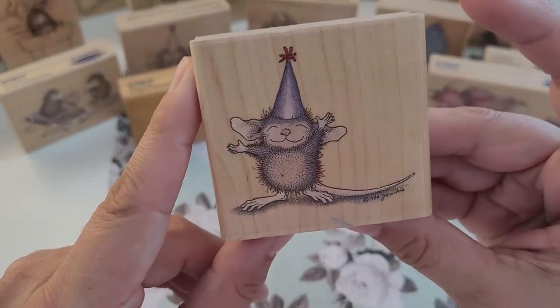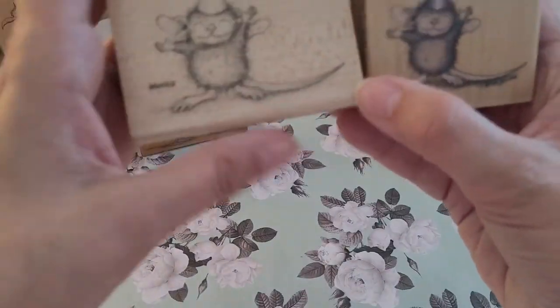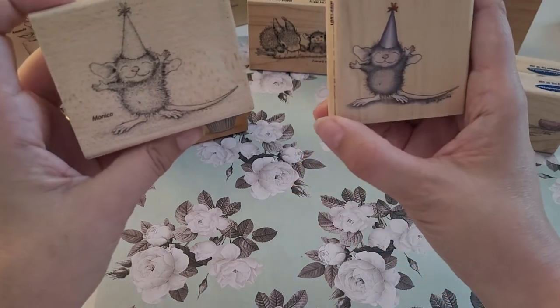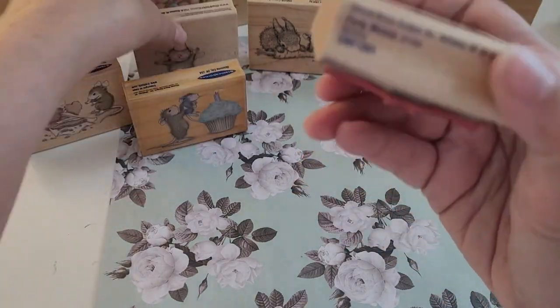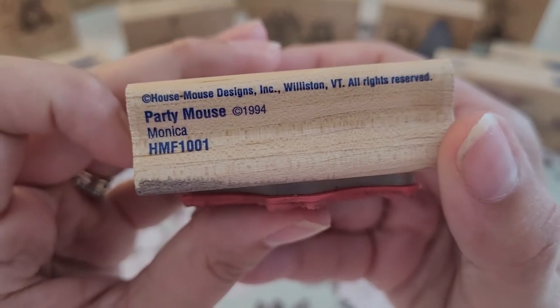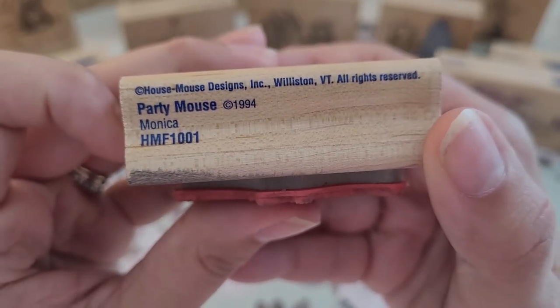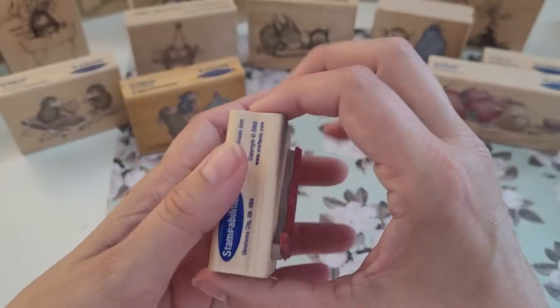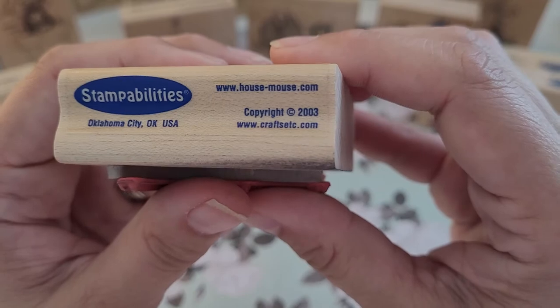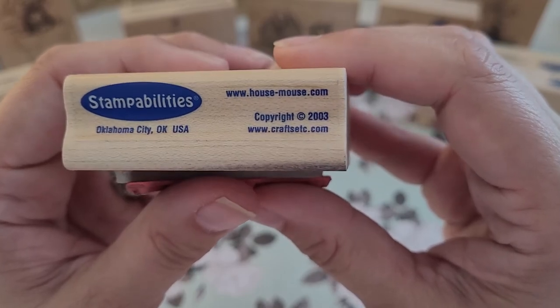There's this little birthday guy, and it's actually the same one — but one is in black and white and one is in color, so that's why I got it. It's 'Party Mouse' from 1994, and it's Monica — copyright again in 2000.